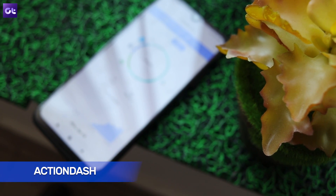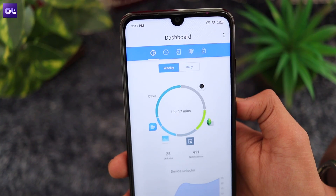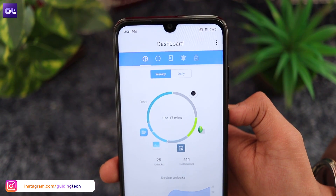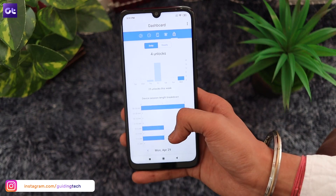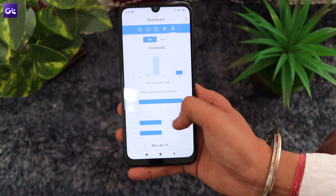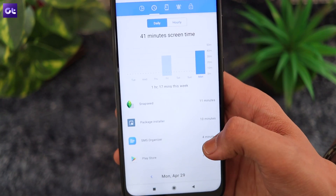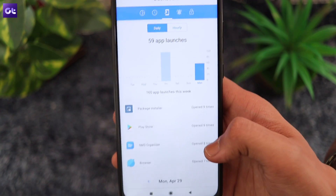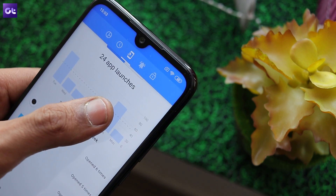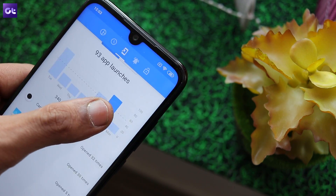Now let's talk about Action Dash, a handy digital wellbeing companion from the makers of the popular Action Launcher. With the app, you'll be able to track exactly how much time you're spending on your phone and alter your usage for a healthier lifestyle. The app gives you access to detailed statistics about your smartphone usage, the number of times you unlock your device, and the apps that you spend most of your time on. Armed with this information, you can actively limit your smartphone use.